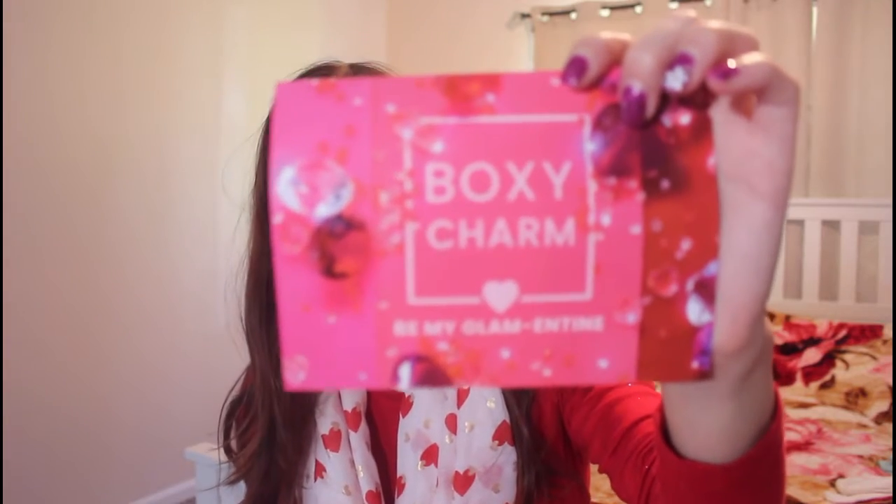So let's go ahead and start with this month's theme, which is Be My Glamantine, and start with the first thing I applied on my face.